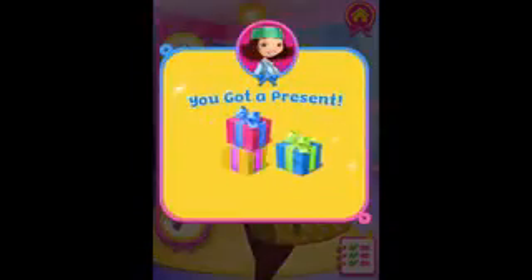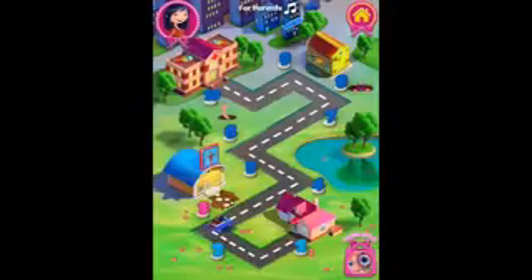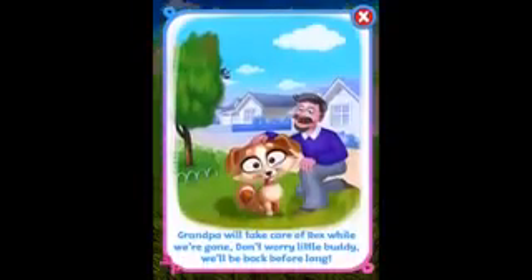Oh, another present — a new one this time. It's a dog collar. That will be very handy. Grandpa will take care of Rex while we're gone. Don't worry little buddy. We'll be back before long.